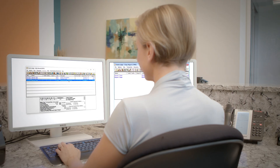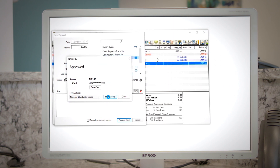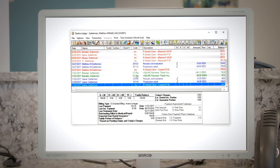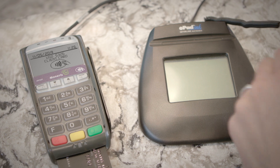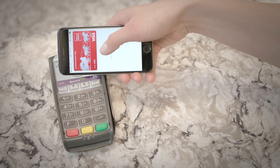That's why we've introduced Dentrix Pay, a true Dentrix integrated and automated payment solution that provides seamless payment workflow. With Dentrix Pay, your practice can accept major forms of payment, including credit and debit cards, even EMV or chip-enabled cards, as well as contactless payments.